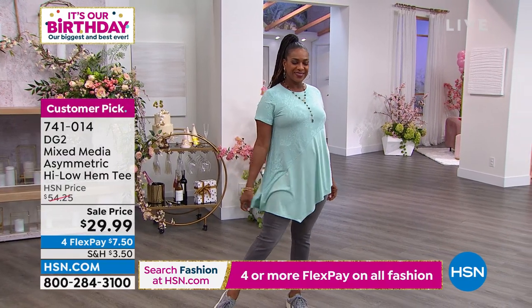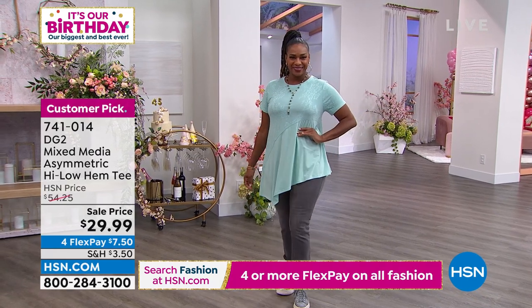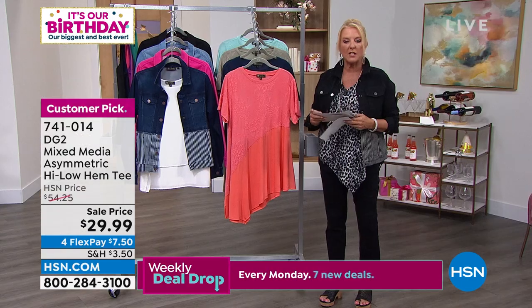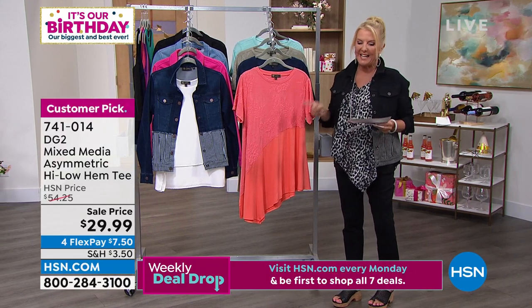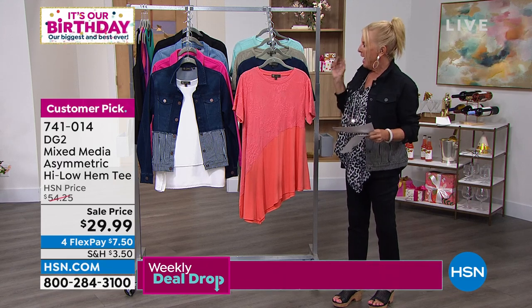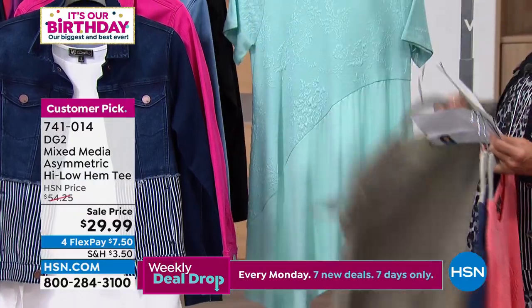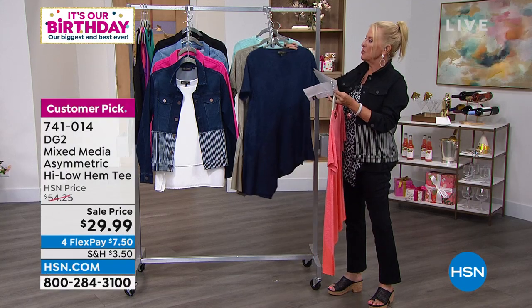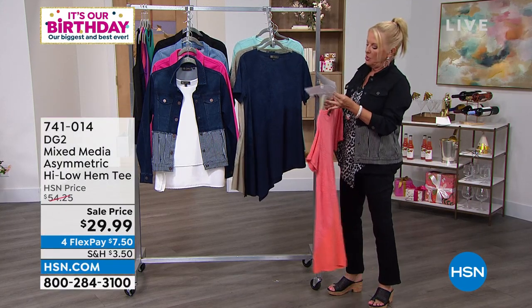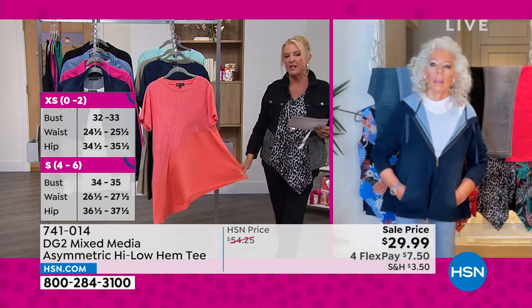All right, I have another customer pick. Tiffy in Missouri says, 'I love the way this top fits, the material is great, I love the style.' Corbett in California: 'The colors are pretty, it's very flattering, it runs true to size, might go back and get another one.' Corbett, I hope you're watching tonight because these are on sale — not $54 but $29.99. We have coral, navy, sage, and sea foam. Sizes extra small to 3X, 22 inches on one side going down to 30 inches on the opposite side.